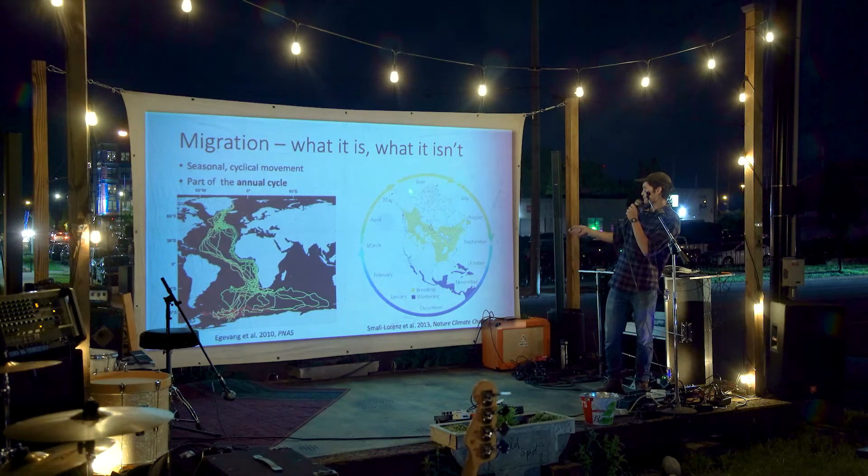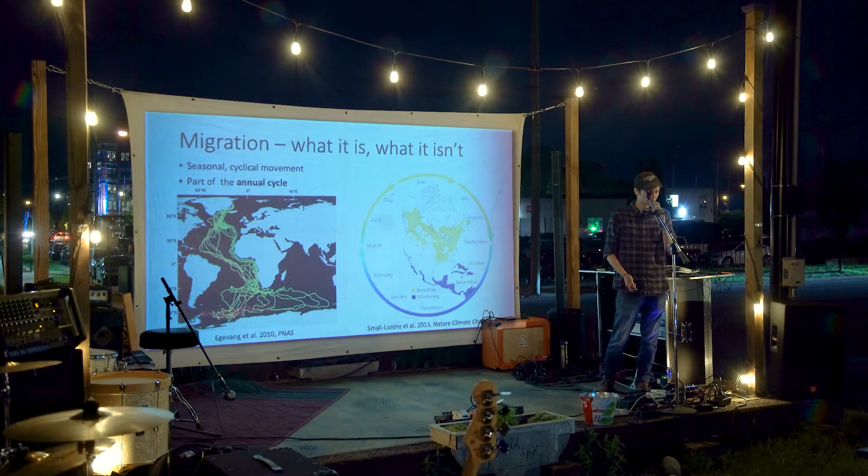An important note of context: migrations are just one part of what's called the annual cycle of what migratory birds do, which you can see in this diagram of a year. The migrations link the breeding and non-breeding seasons to each other. What happens in one season affects the other, and it all creates a cycle that repeats over and over again. That's part of why migration is an important thing to understand for birds as a whole.